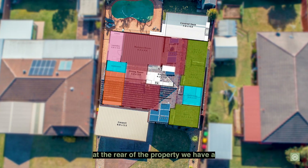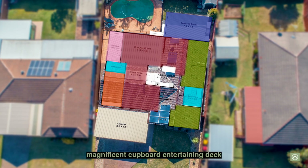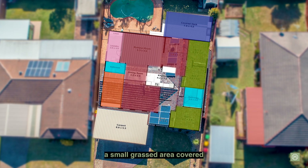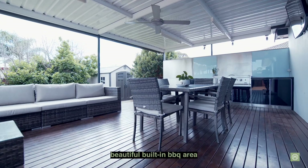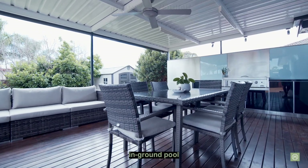At the rear of the property, we have a magnificent covered entertaining deck and a small grassed area. The covered entertaining deck also enjoys a beautiful built-in barbecue area, which all overlooks the stunning in-ground pool.